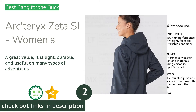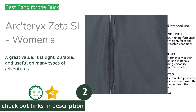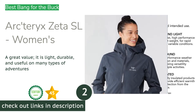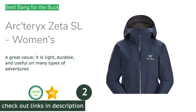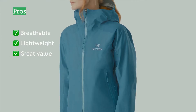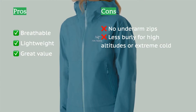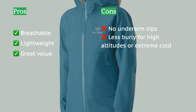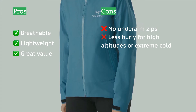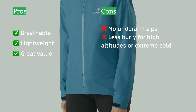The second product on our list is the Arc'teryx Zeta SL Women's. It is made of very high quality Gore-Tex Active three-layer fabric, which is the most breathable three-layer hardshell fabric made by Gore. The material is soft and supple, making it very comfortable to wear in a variety of conditions. It is also impressively lightweight, making it a go-to for weight-conscious backpackers or climbers.